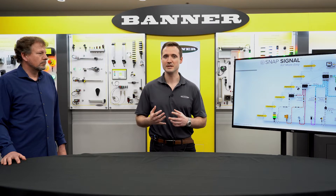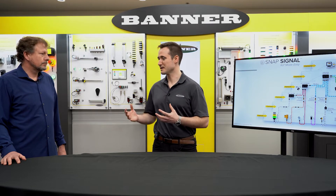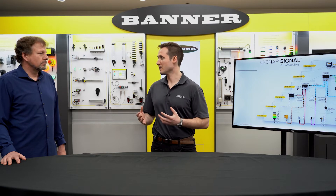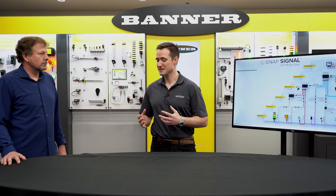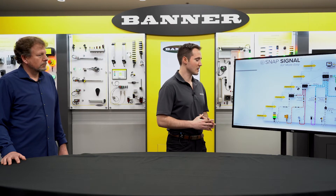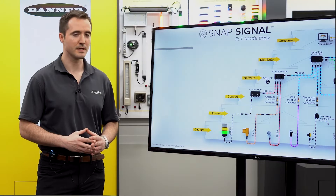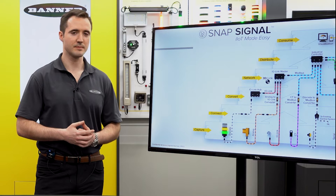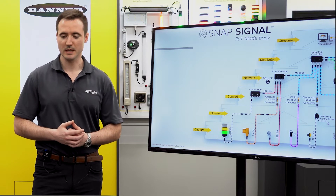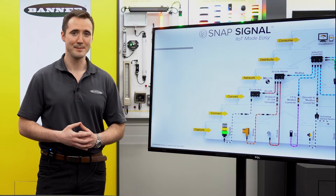We've had a lot of conversations with customers who want to deploy IoT, particularly on their legacy machines and legacy equipment, but they don't know where to start. They perceive it to be a massive enterprise-wide consulting engagement or a lengthy installation. So I'm going to walk you through what SnapSignal is — a portfolio of hardware and software — and it really helps to talk about the SnapSignal data elevator, which is an overlay architecture.